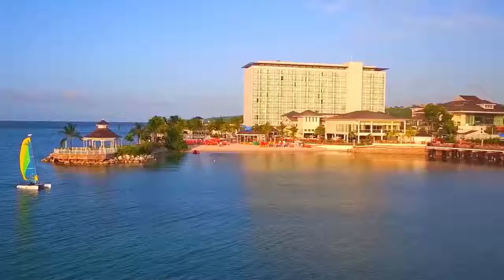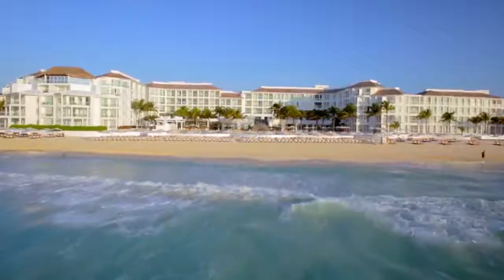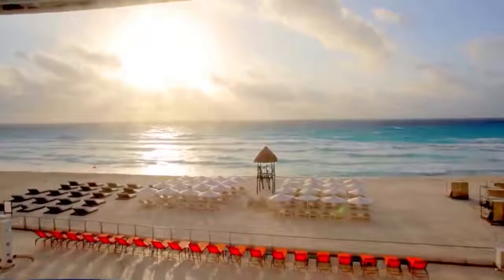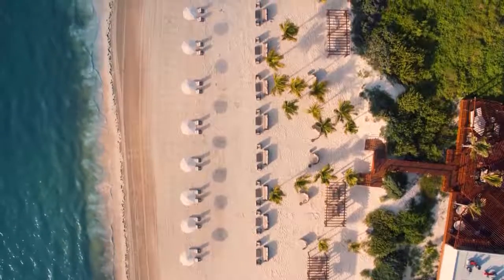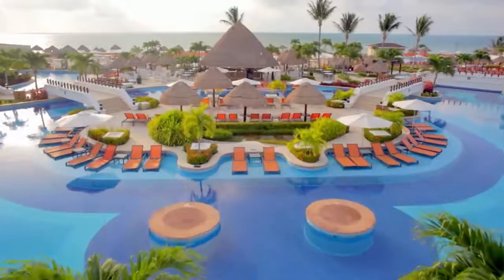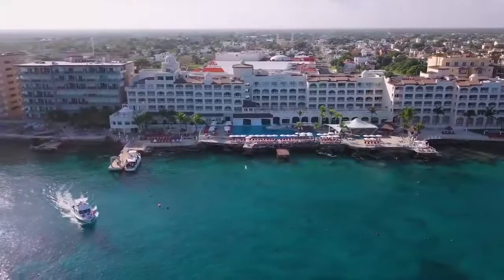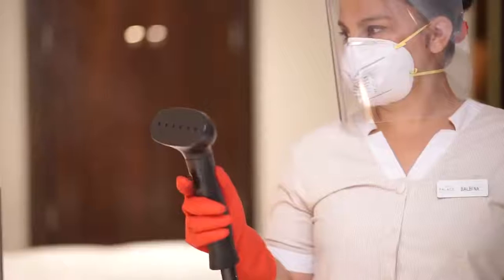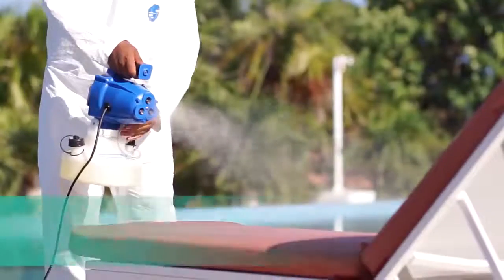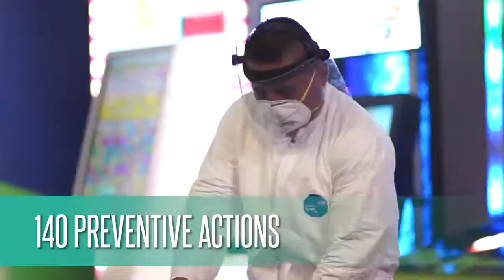At Palace Resorts, we have always committed ourselves to providing the best and safest experience at all of our properties. As the leader within the all-inclusive luxury category, we already have the strictest quality controls and safety and health measures to guarantee our guests and team's health. Our new program, Purely Palace, goes beyond these stringent quality controls throughout all resort areas with more than 140 preventative actions to assure everyone's health and safety.